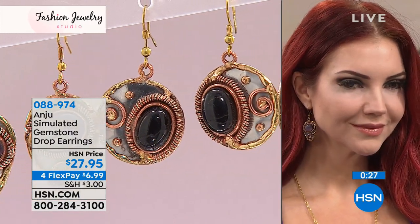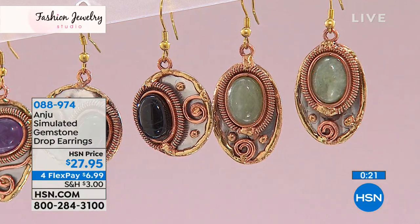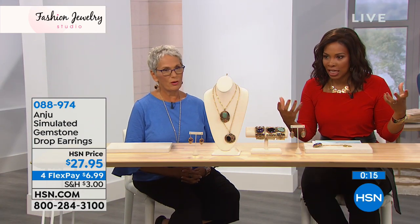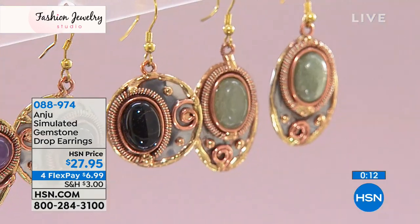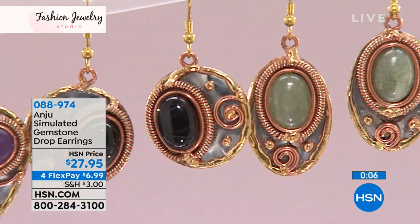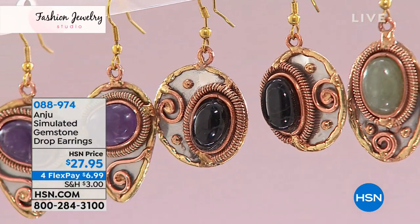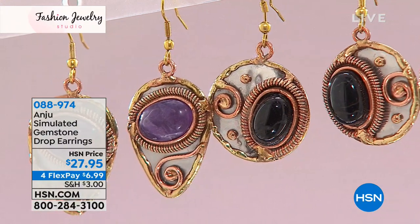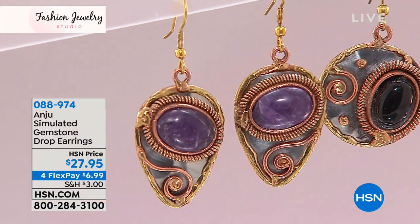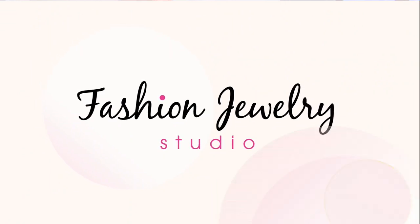When we say minute and detailed — every twist of the metal, every curve — that is not done on an assembly line machine. Every single wire, every single dot of color you see is handcrafted; someone touched it. We have the amethyst, black onyx, and green aventurine available, but the green aventurine will be the first to go.